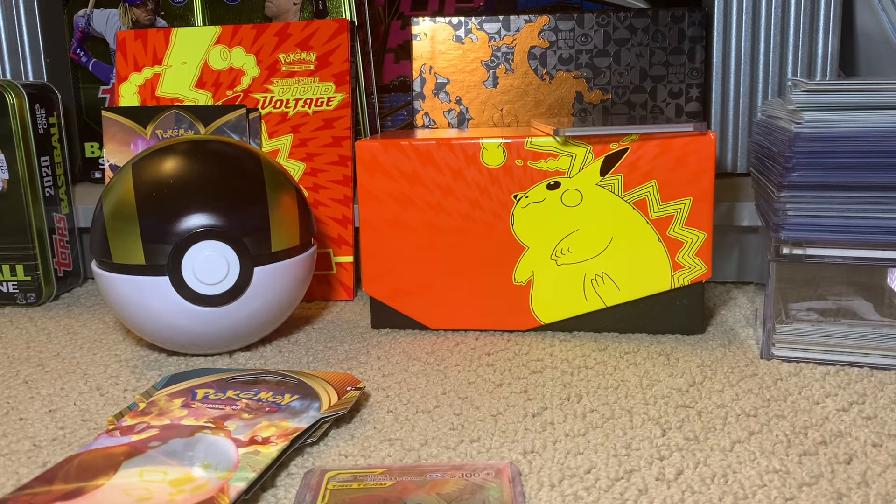Ladies and gentlemen, boys and girls, cardaholics of all ages, welcome back to Big Al's Cards, where today's video is all Pokés-centric.